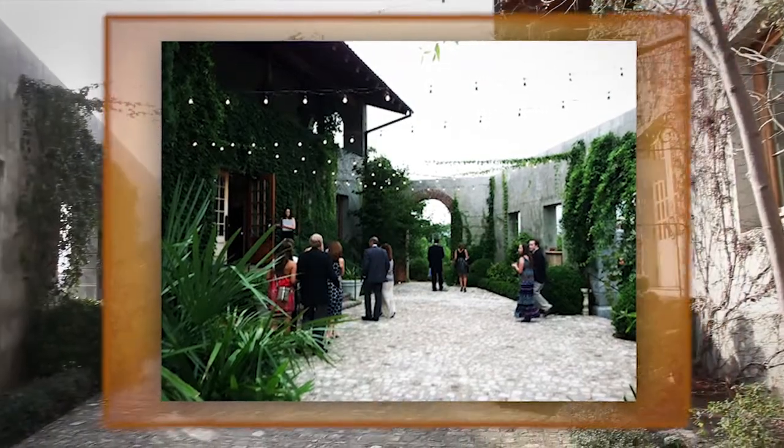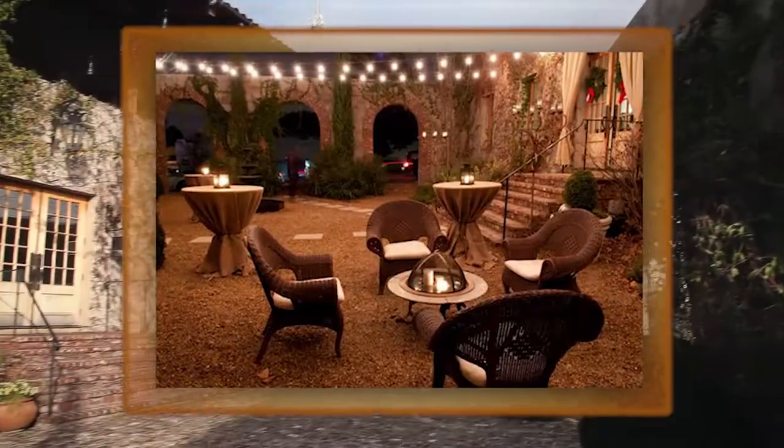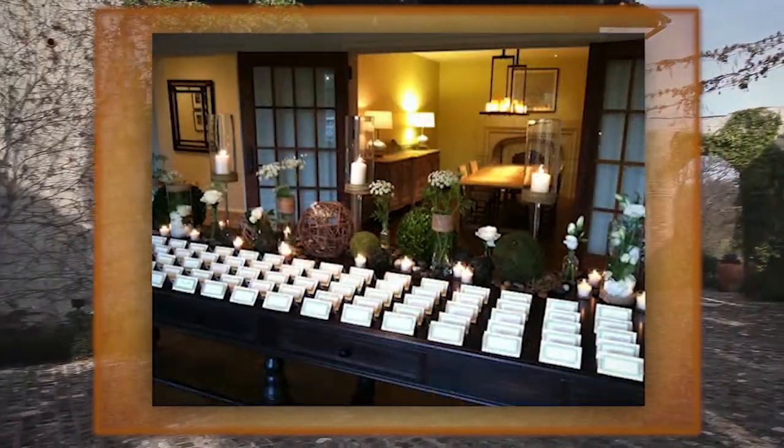Outside, Italian cafe lights illuminate ivy-wrapped walls and mature rosemary to create a picturesque courtyard, providing a welcoming embrace for arriving guests.